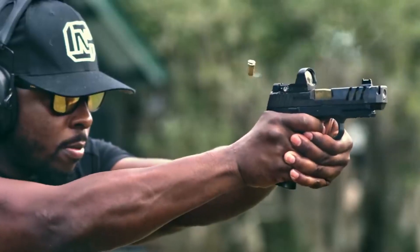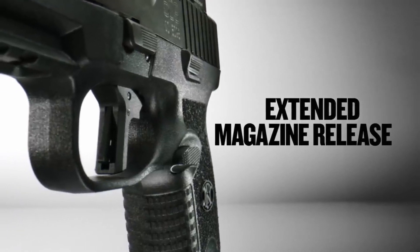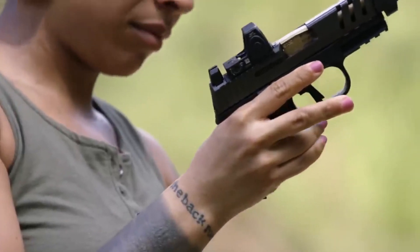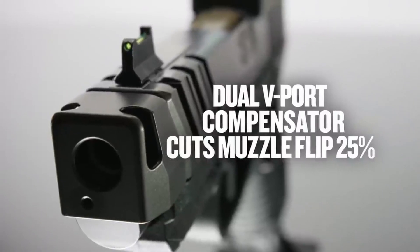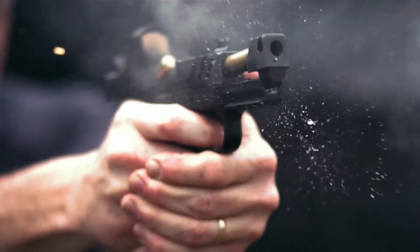allowing for the easy installation of red-dot sights. Whether for everyday carry or as a backup firearm, the FN 509CC Edge delivers reliability, accuracy, and confidence. Experience the compact power of the FN 509CC Edge and carry with peace of mind.